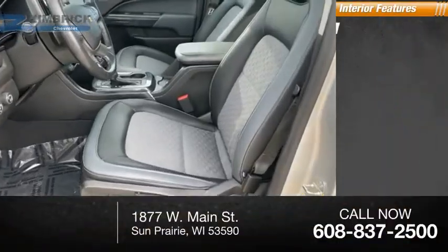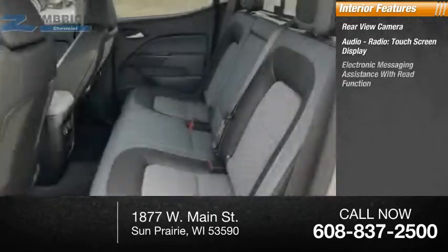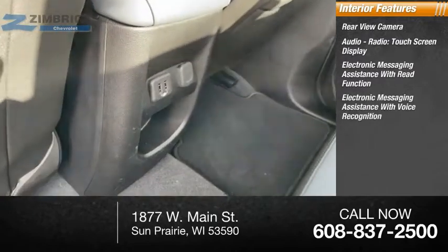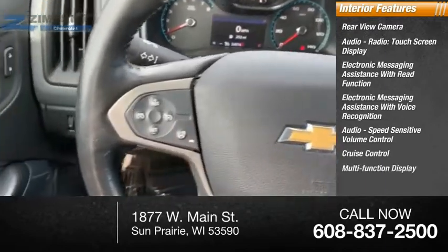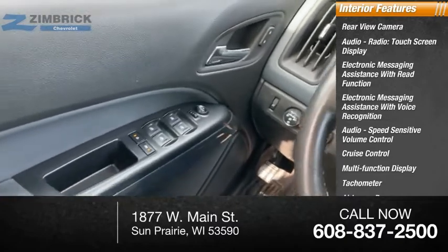Inside you'll find a rear-view camera, audio radio, touch screen display, electronic messaging assistance with read function, electronic messaging assistance with voice recognition, audio speed sensitive volume control, cruise control, multi-function display, tachometer, airbags, passenger occupant sensing deactivation.